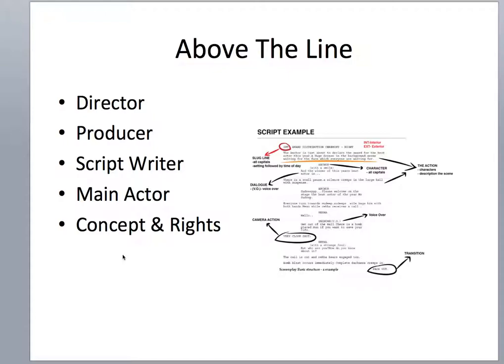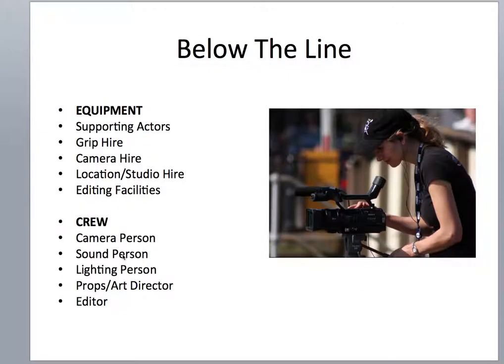The other part of the budget is Below the Line, and this is all the real nitty gritty bit where you're getting equipment and crew etc. For this section we're just going to look at the equipment budget. So equipment budget will be things like grip hire which is your tripods etc., camera hire, location and studio hire, and editing facilities. It might be at this point as well you'd be going for your supporting actors, commonly known as extras.